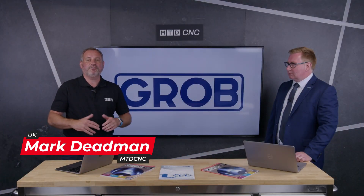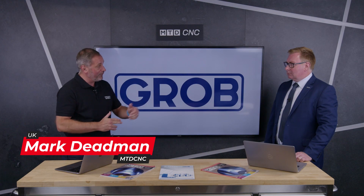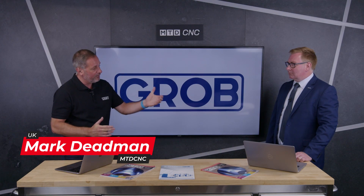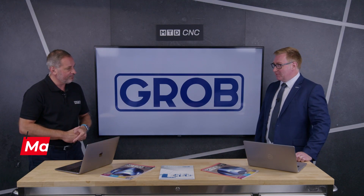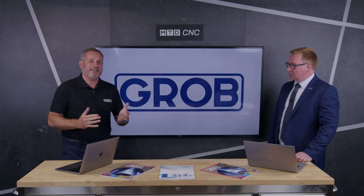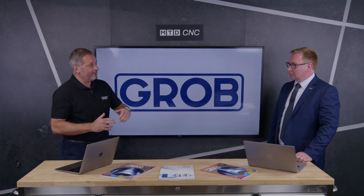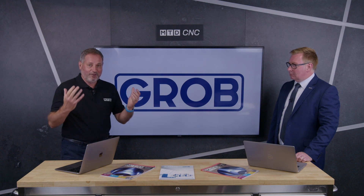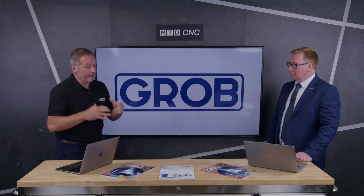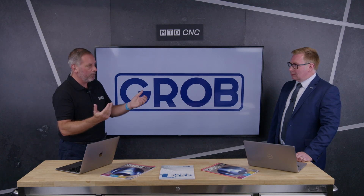Welcome to the MTD CNC Studios. I'm joined by the Managing Director of Grob UK, Lewis Hill. Welcome Lewis, how are you doing? Good Mark, thank you, thanks for having us today. It's been quite an interesting journey for MTD CNC with Grob — very big installations in the UK, 5-axis machines. Obviously a lot of customers are benefiting, but tell us a little bit about what's new about Grob UK or Grob Worldwide.